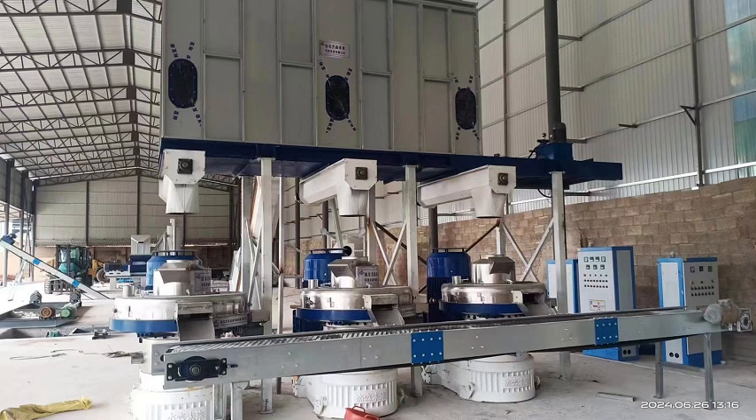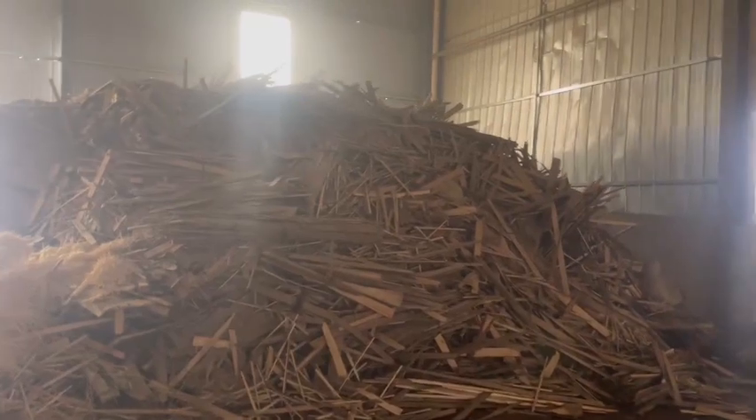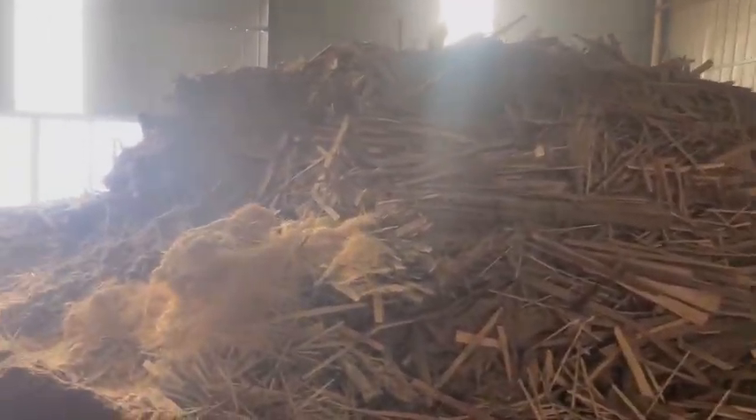This is a whole biomass pellets manufacturing process of a customer production line with a steady output of 560 per hour. The raw materials are mixed waste wood, logs, farmland waste such as straw and stock, etc.